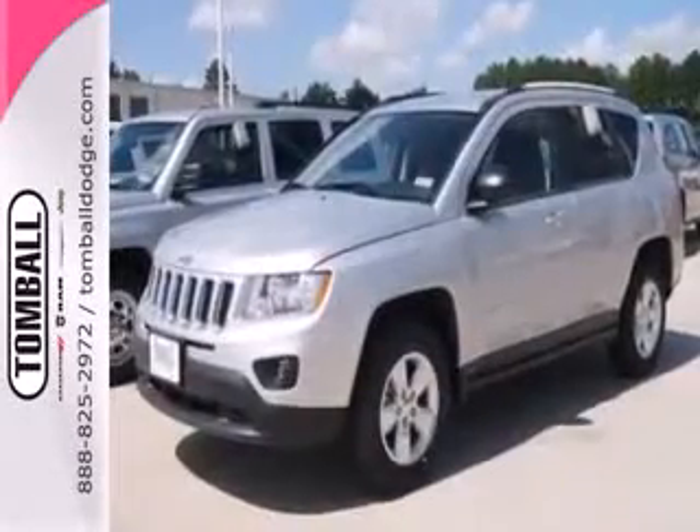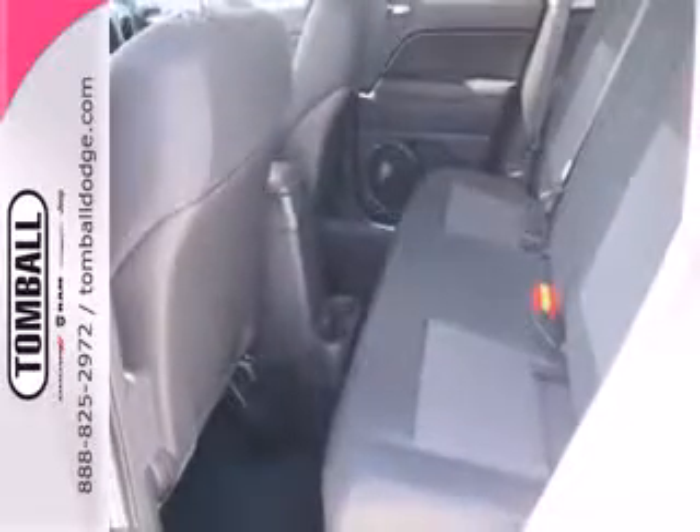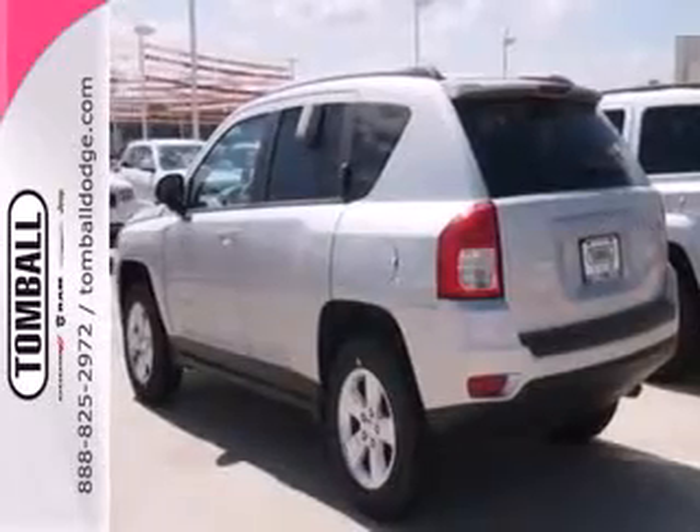There are plenty of wonderful features too, with keyless entry, cruise control, and heated mirrors providing an abundance of convenience. You will also enjoy the CD player and auxiliary audio input. Check out this useful, value-packed compact SUV today.